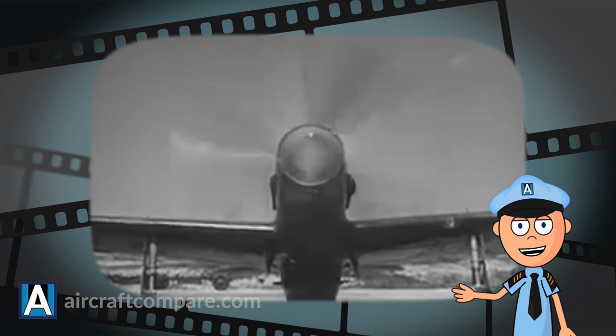There you have it — the most successful Japanese fighter planes of World War II. We release videos like this one every week. Make sure to like and subscribe.